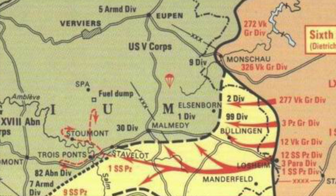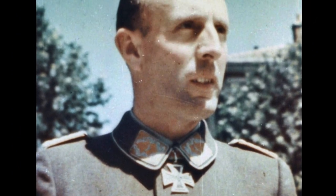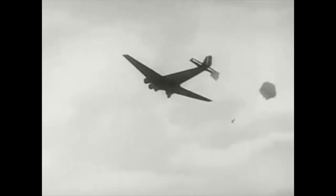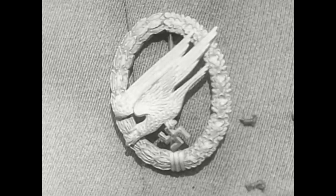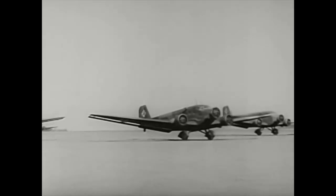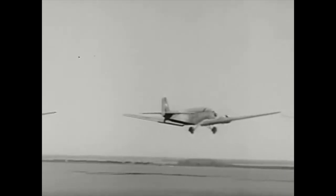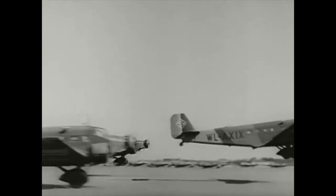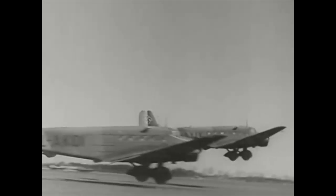The 12th SS Panzer Division had been held up on day one of the offensive by unexpectedly tough American resistance. Von der Heyde was told to hold the crossroads for 24 hours until the SS arrived. The final force consisted of 870 Fallschirmjäger. Most were new recruits with just the requisite training jumps under their belts to qualify for their parachute badge, plus a few seasoned Crete and North Africa veterans. With supply canisters on board, the 67 Junkers Ju-52s took off in a snowstorm, battling strong winds and low clouds. The last combat drop of the Green Devils was about to commence.